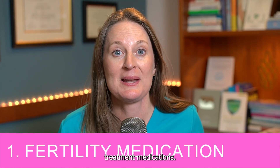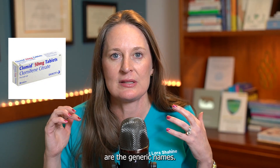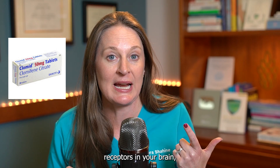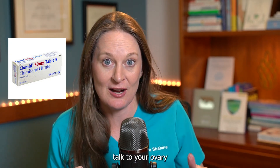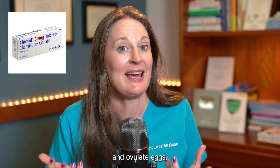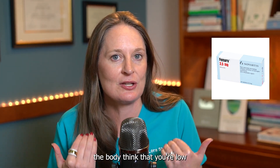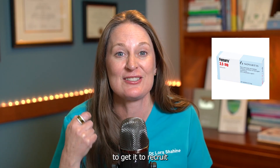First, we're going to talk about fertility treatment medications. Medications can either be oral or injection medications. Oral medications include clomiphene (Clomid) or letrozole (Femara). Both are pills taken at the beginning of your cycle to induce ovulation, but they work in different ways. Clomid blocks estrogen receptors in your brain so your body thinks it's low in estrogen, inducing gonadotropin production from the pituitary gland to help recruit, mature, and ovulate eggs. Letrozole is an aromatase inhibitor — aromatase converts androgens to estrogen — and it similarly encourages gonadotropin production to mature an egg.